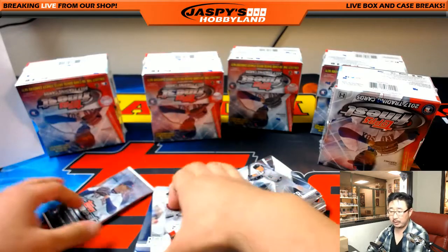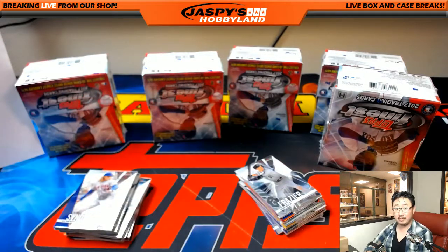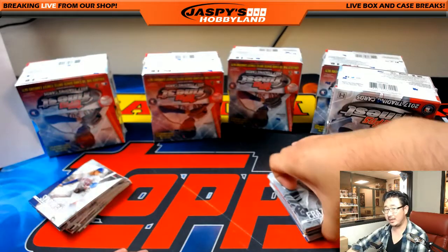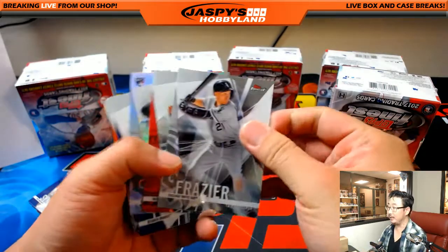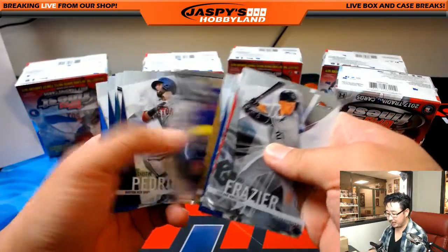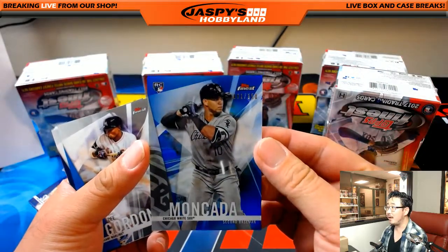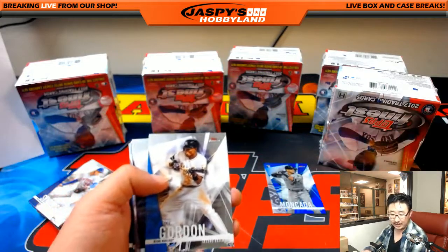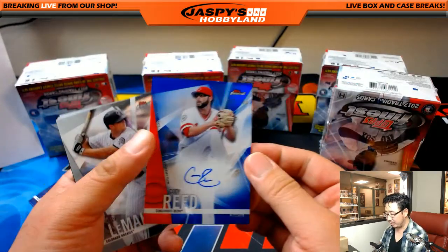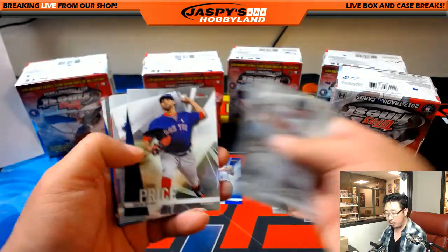Rex says four teams left in National Treasures but it only shows three — either someone has a team in their cart, or there may have been a double order. Chances are it's in someone's cart. Yohan Moncada, 81 out of 150, for the White Sox going to Vincent. And there's the autograph — 125 out of 150, blue auto, Cody Reed, John Parker and the Reds.